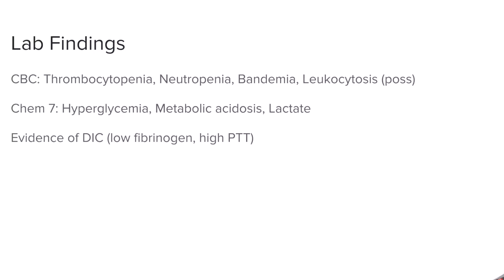You're going to order some lab findings to better understand the prognosis. You'll order a CBC, a CHEM7, and look for evidence of DIC. Hyperglycemia, metabolic acidosis, and lactate are solid lab findings. Hyperglycemia is associated with the sepsis aspect of it. On the CBC, you're going to be looking at thrombocytopenia, neutropenia, bandemia, as well as leukocytosis — there's going to be a lot of white blood cells and a lot of inflammation going on.